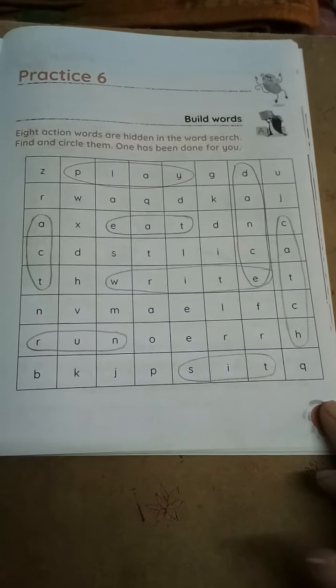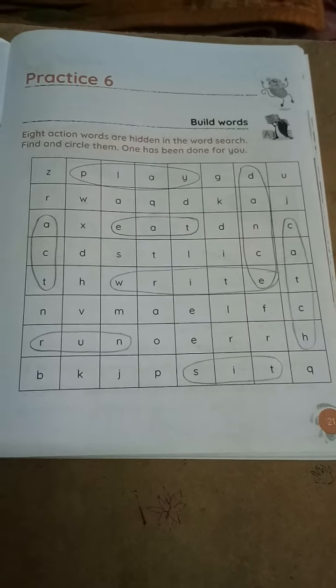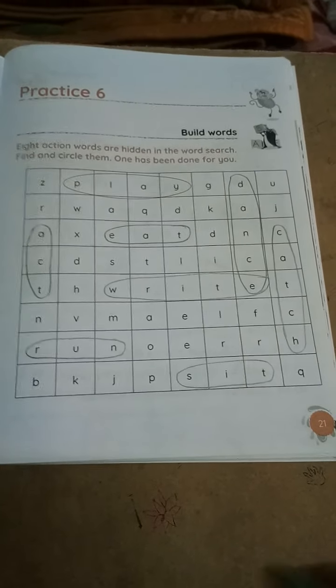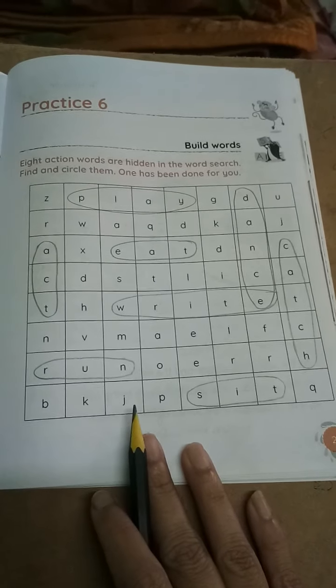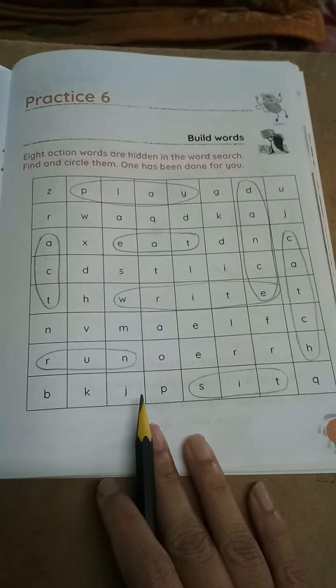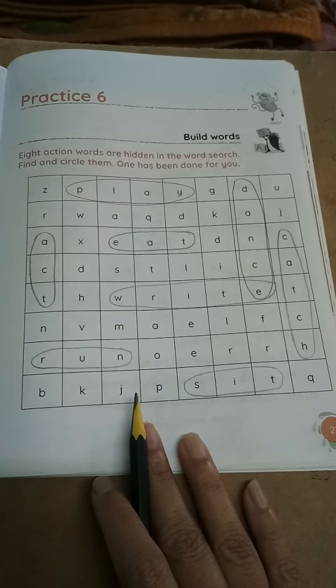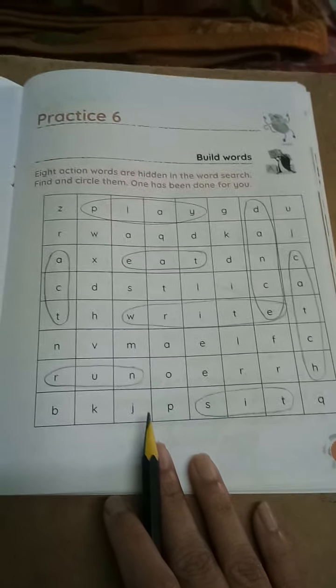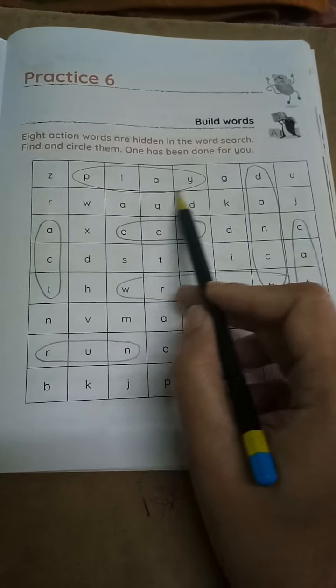Children, now we will write practice book page number 21. Practice number 6: Build words. See, 8 action words are hidden in the word search. Find and circle them. One has been done for you. See here, P-L-A-Y, play.